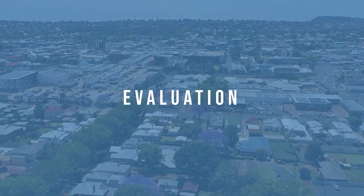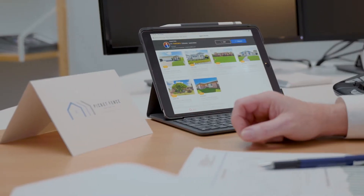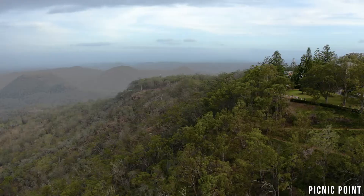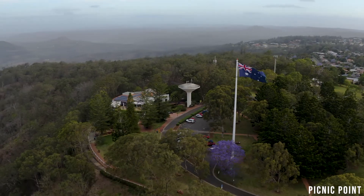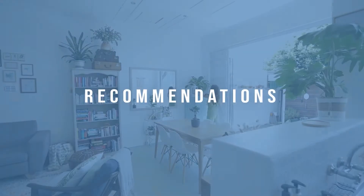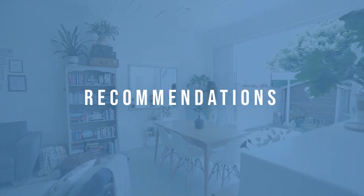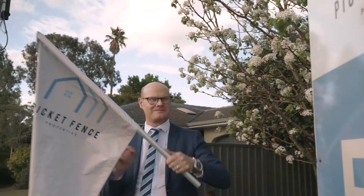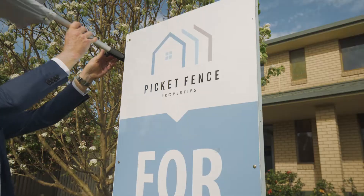The second step is evaluation. Using my local industry knowledge, data and information, I research individual properties, analysing data such as recent sales results, land values, future growth potential and even median price changes for individual suburbs. Taking into account all of the data and information, I then provide a detailed report and recommendation based on your original property profile.